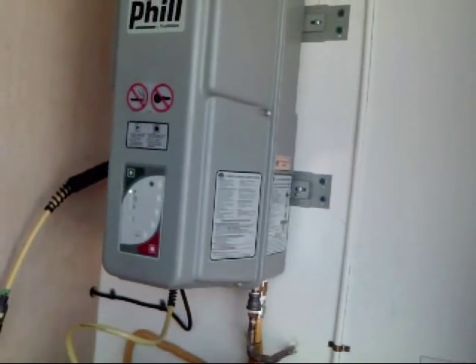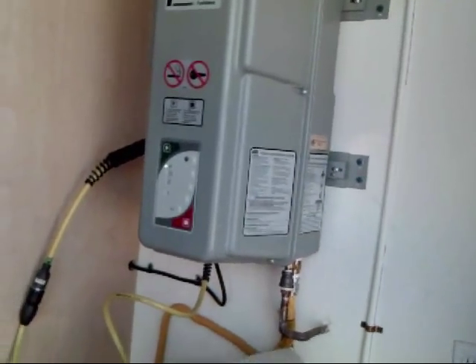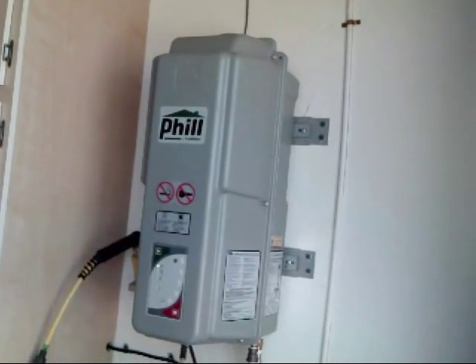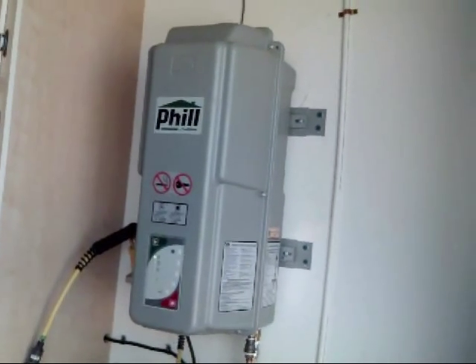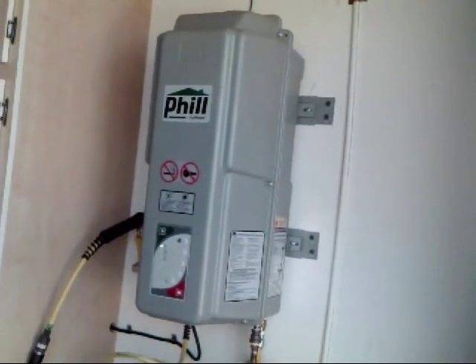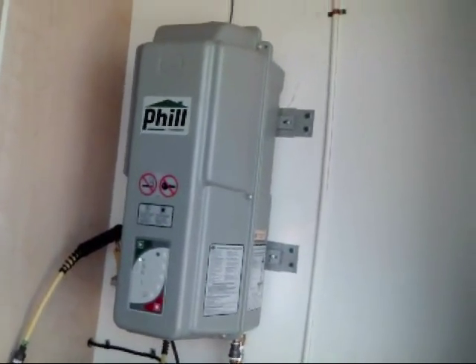And so even if the natural gas vehicle is not in the garage, it still will act as a safety point in case there's a leak. It will set off an alarm and evacuate the garage if there's ever a gas leak.